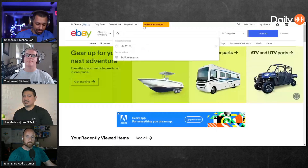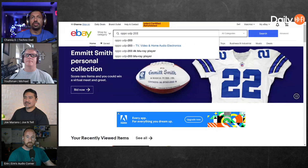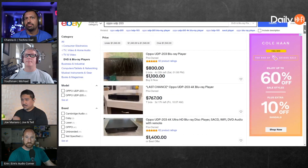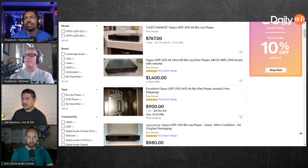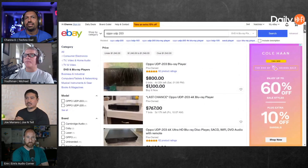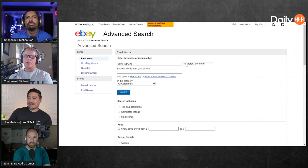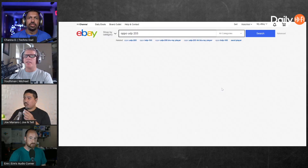Let's go look it up — Oppo UDP-203 on eBay. Around $1,100 is what it's showing, but that's open box. Go up to the top, hit advanced, top right. Go to completed listings — this is what I always do, because it doesn't matter what people are selling for, it matters what they're actually selling for.